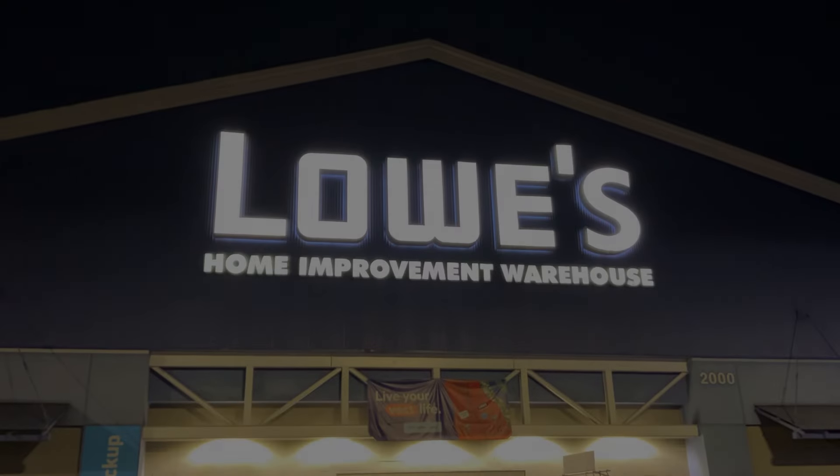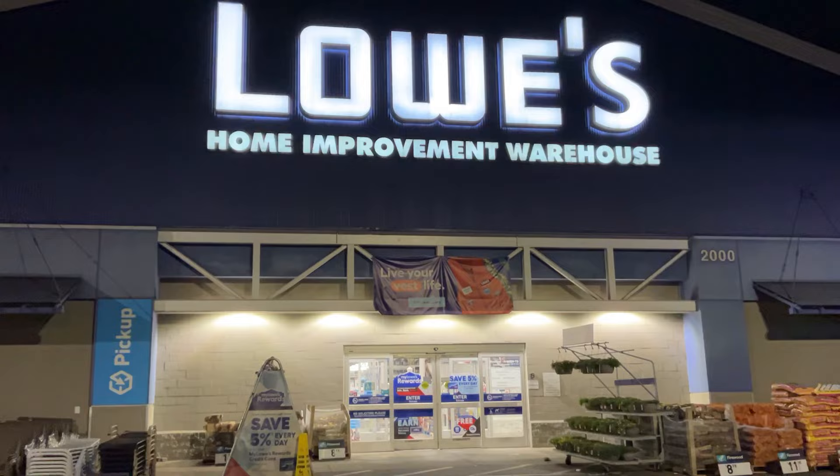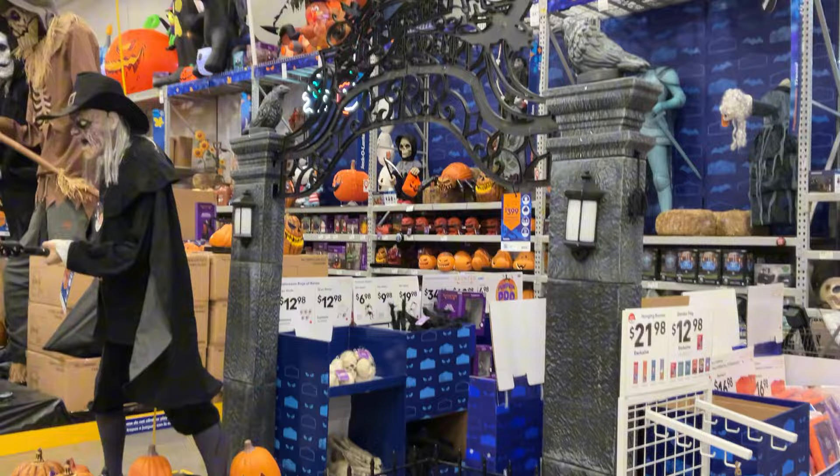Hello everybody, Dacob here. Welcome back to Totally Dacob. Today we are at Lowe's hunting for Halloween. Tis the year 2024. So let's see what Lowe's has to offer.